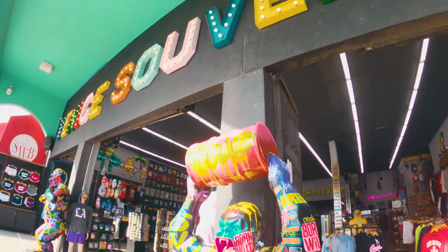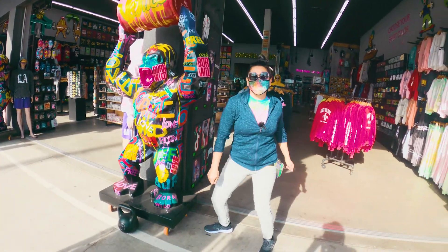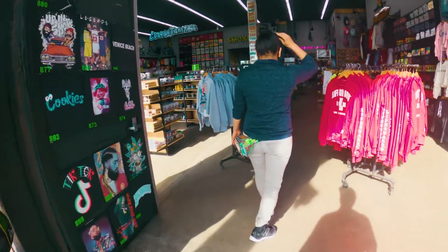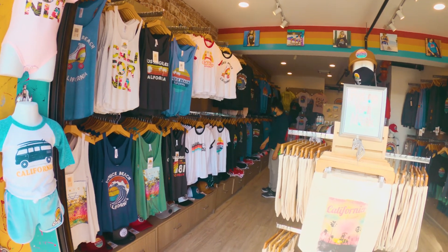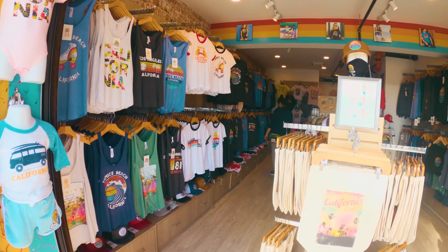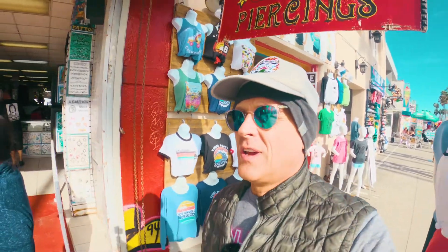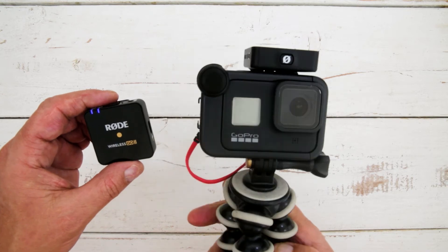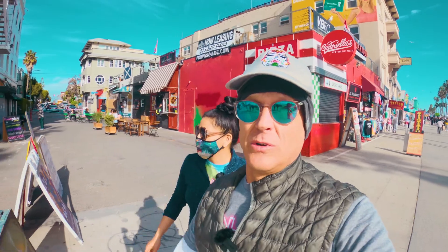We're going to see how these microphones work with these guys behind us. Yeah they're working pretty good. Always something going on here at Venice Beach — great entertainment. Margarita is going back home to Mexico and has to buy some t-shirts for her cousins and nieces. So we're going to use this opportunity to test these microphones in a real world environment.